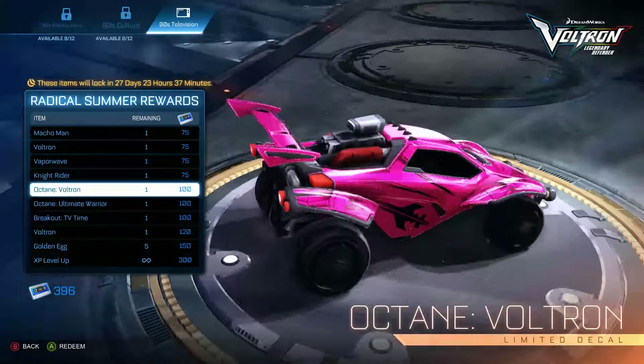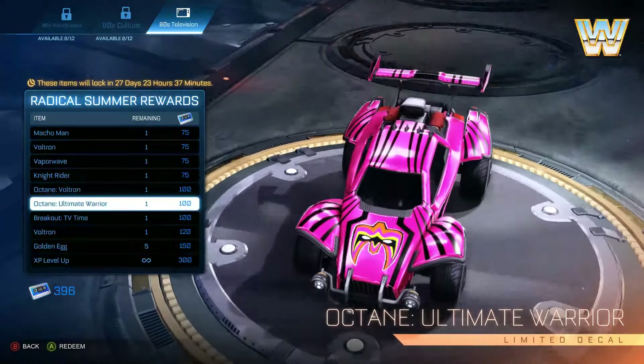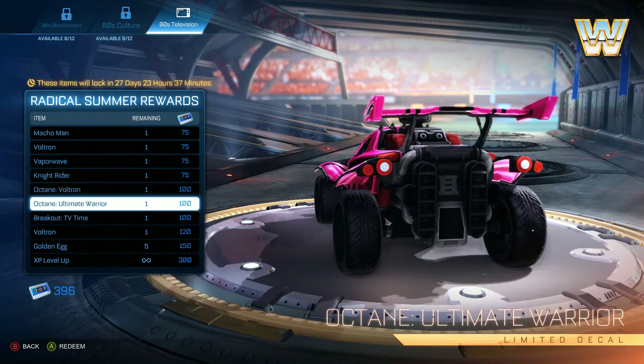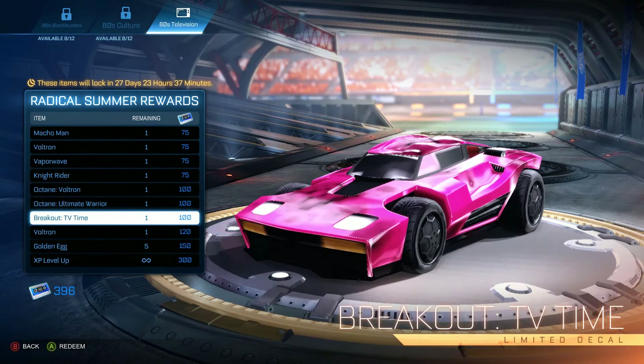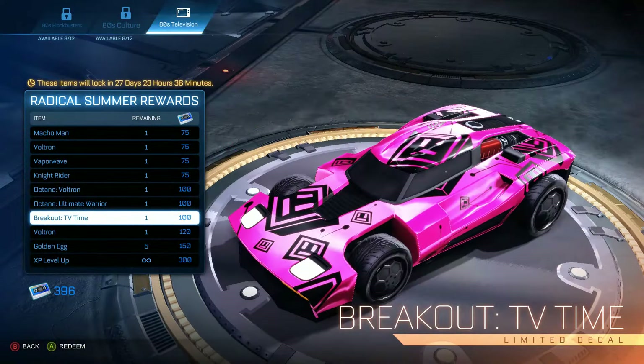The face in the front looks really nice. Then we got the Ultimate Warrior version of the Octane — that's nice. It's nice how both of them are for the Octane, because that's the car I use the most. Then we got the Breakout TV Time skin — this is just weird, but it looks all right.